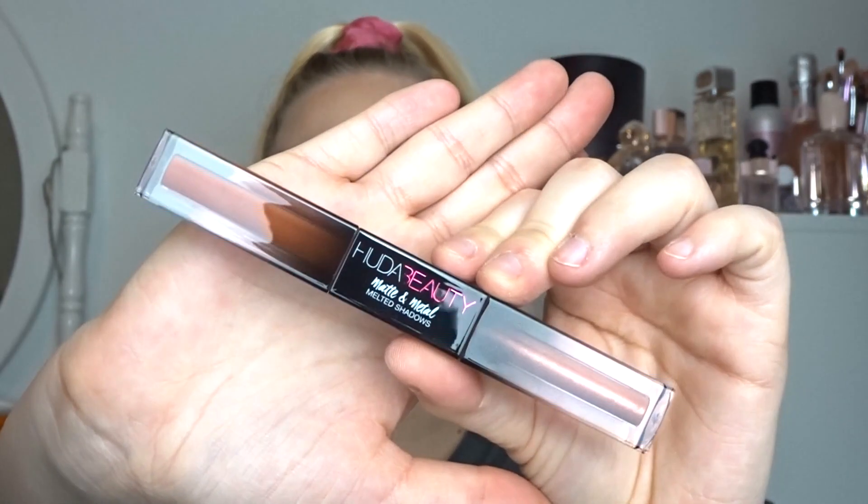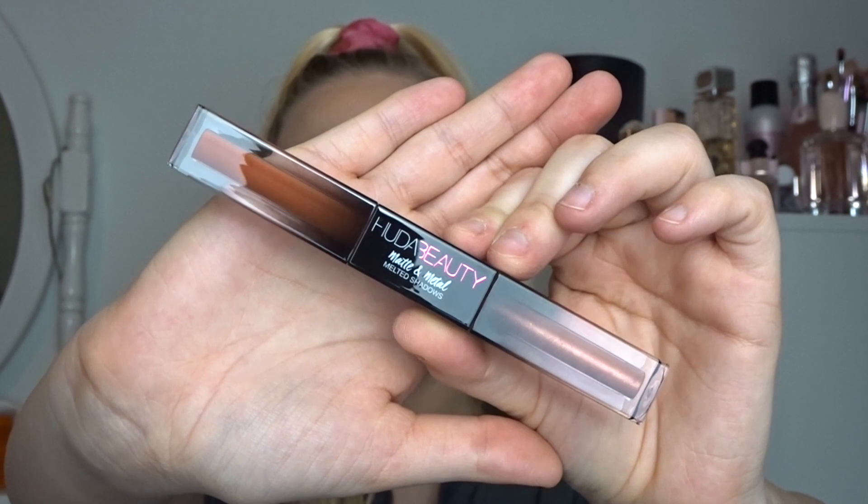Next I got one of the matte and metal melted shadows. I've always wanted to try one of these but never picked one up because they're super expensive. Mine is in the shade Room Service and Do Not Disturb — it's the neutral one. They do tons of colours in these. I tested a Revolution version of this and didn't get on with it, but because this is Huda Beauty it might work better for me, so I'll definitely have to try this.